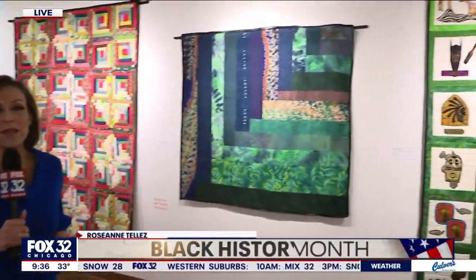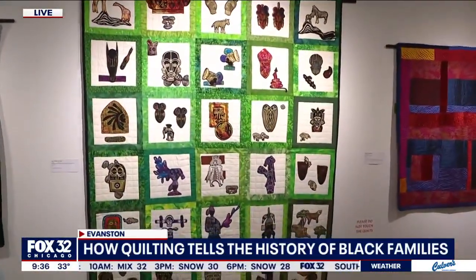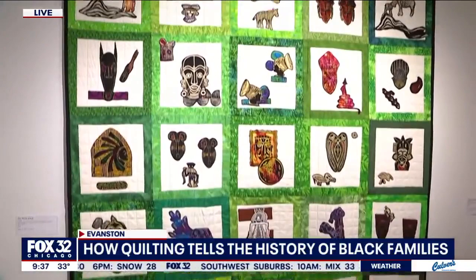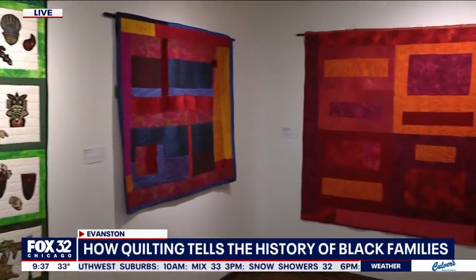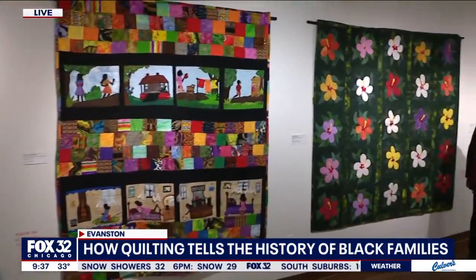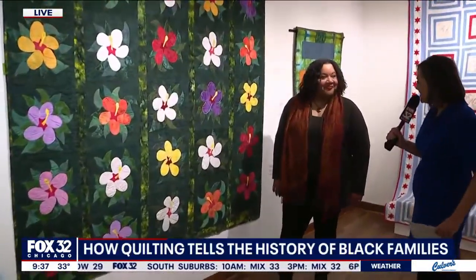We're at the Dittmar Gallery at Northwestern University where we are looking at the art, the storytelling, and the function of these beautiful quilts on display at the Radiant Compositions II exhibit. Joining me this morning is one of the quilt artists and scholars, Professor Tracy Von Manley. Thank you so much for talking to us this morning.